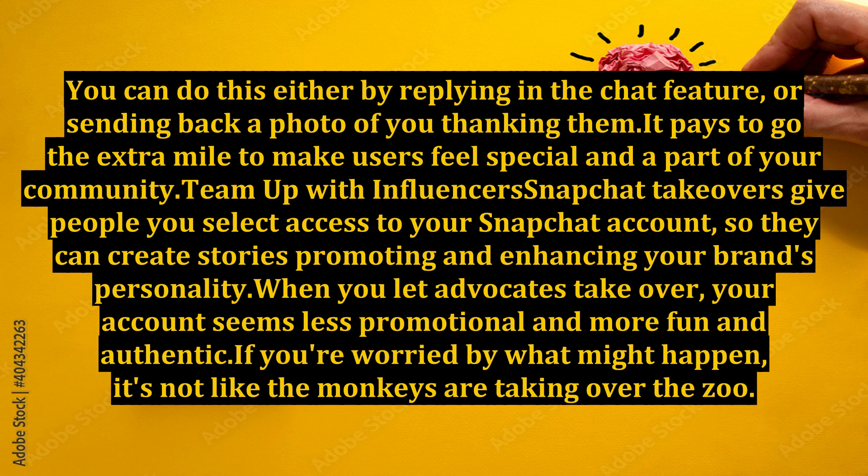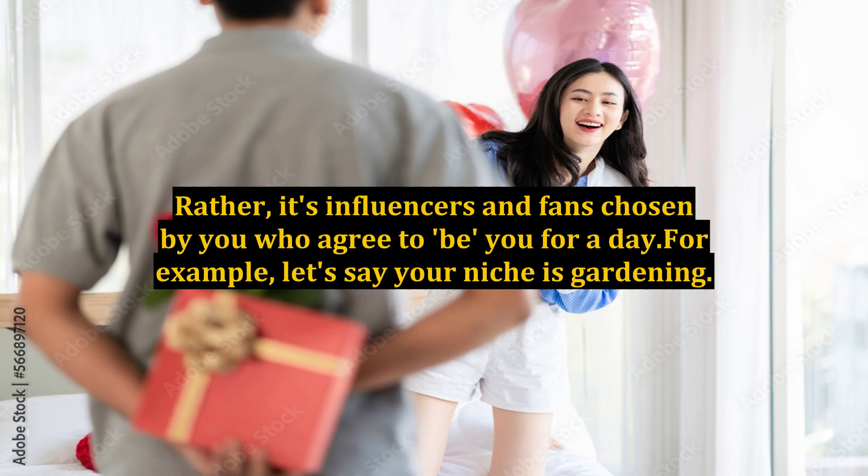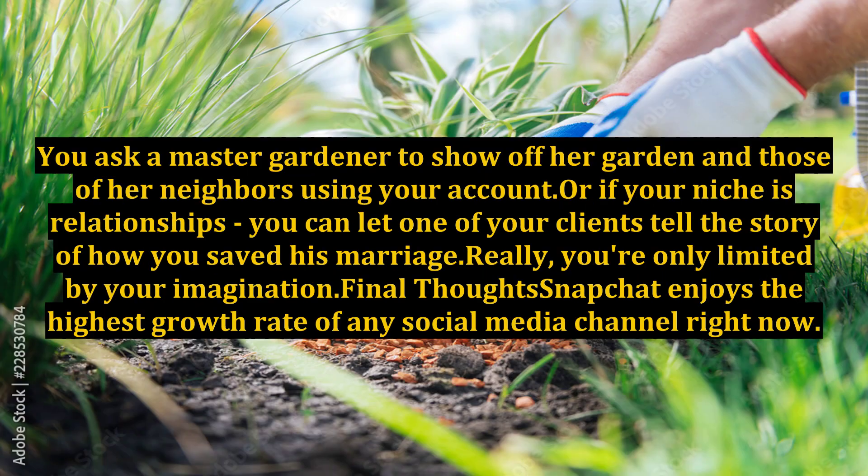Team up with influencers through Snapchat takeovers: give people you select access to your Snapchat account so they can create stories promoting and enhancing your brand's personality. When you let advocates take over, your account seems less promotional and more fun and authentic. It's influencers and fans chosen by you who agree to be you for a day. For example, if your niche is gardening, ask a master gardener to show off her garden using your account. Or if your niche is relationships, let a client tell the story of how you saved his marriage. You're only limited by your imagination.